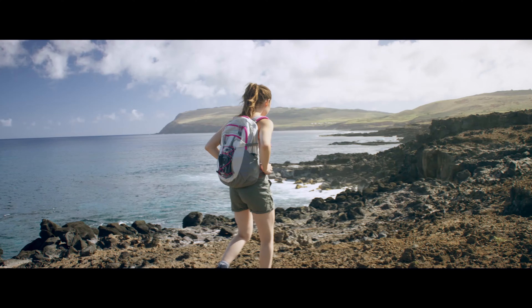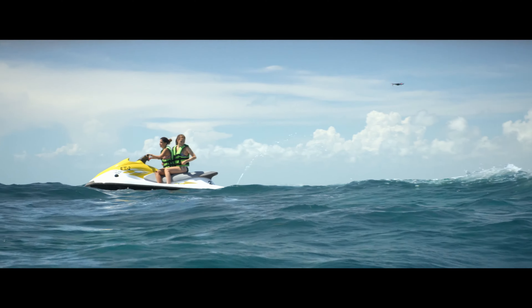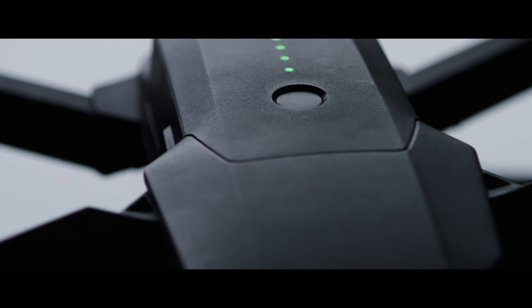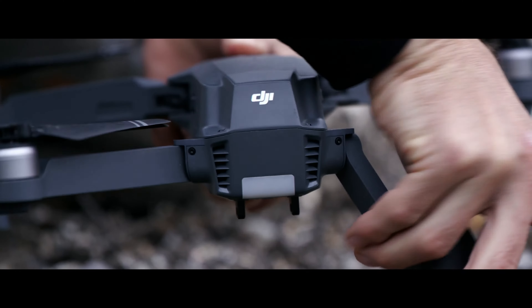This time we started small so you can dream big. We created your first personal drone, but we're still squeezing in big power. It automatically follows you, or whatever you want, without a bracelet or tracker, avoids obstacles, and comes packed with a 4K stabilized camera, 27-minute flight time, and a whole lot more.